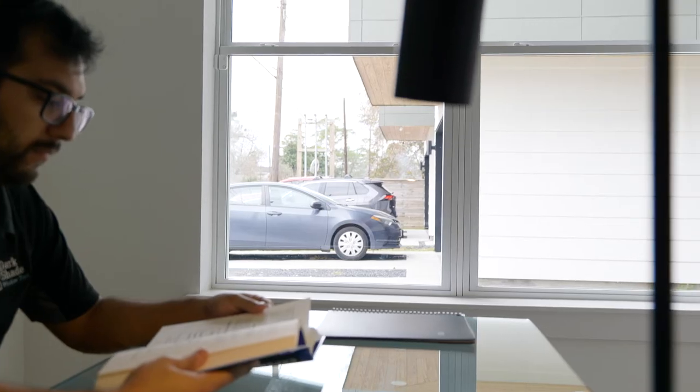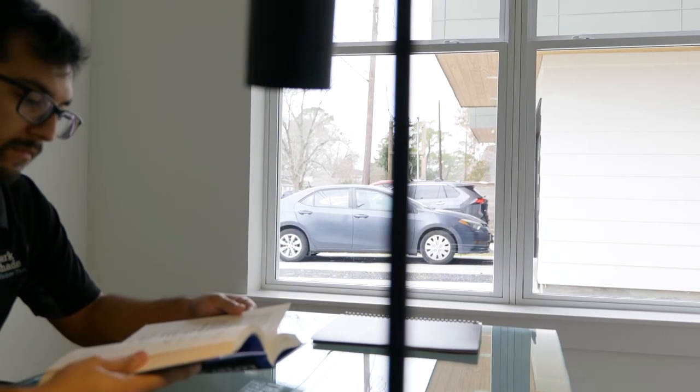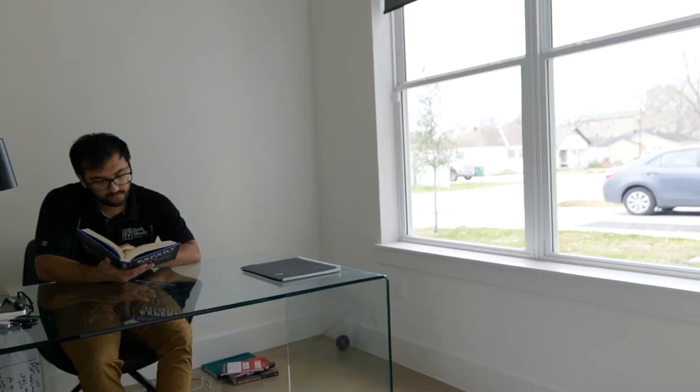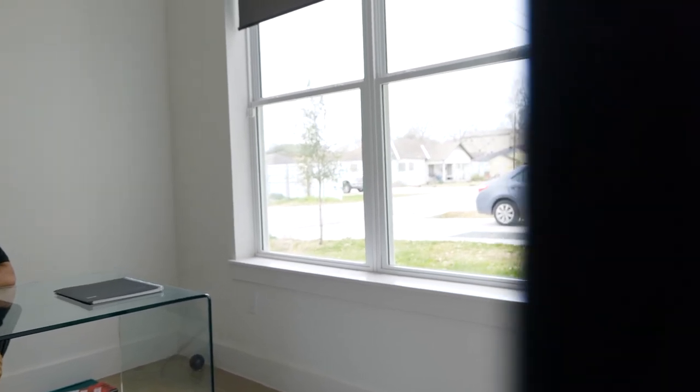Once this film is installed on the inside of your windows, it still allows the same clear visibility to see out like nothing even changed, but it makes it very hard for others to see from the outside looking in, and this is what it looks like on the outside.